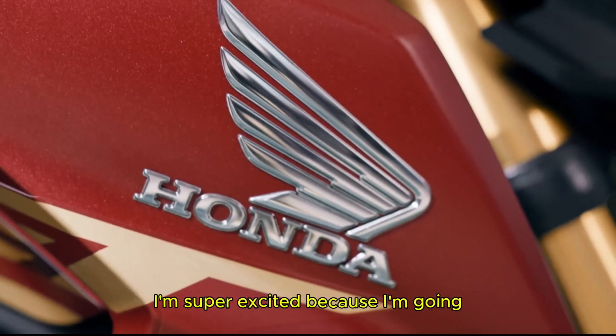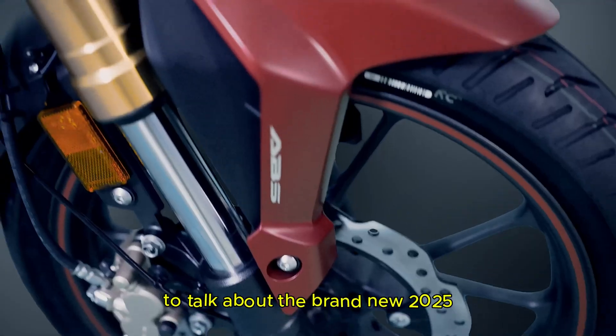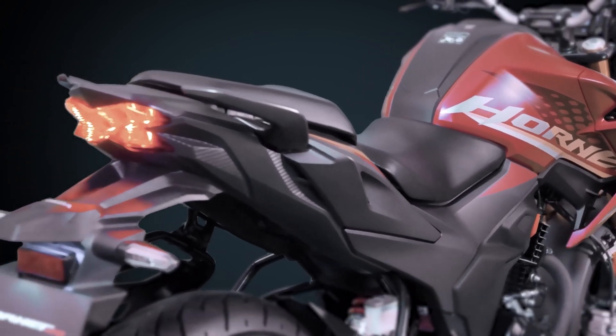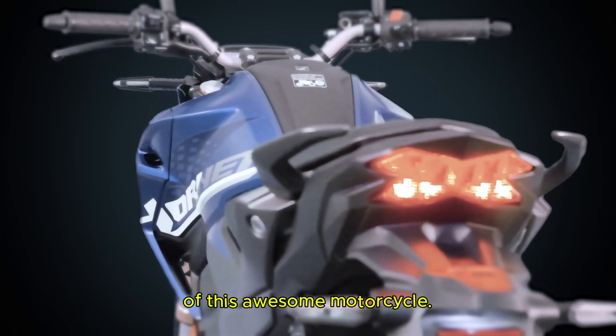Hello everyone, welcome back to our channel. Today I am super excited because I am going to talk about the brand new 2025 Honda Hornet 2.0, a naked street bike that's making waves in India. In this video I will share all the cool updates and features of this awesome motorcycle.